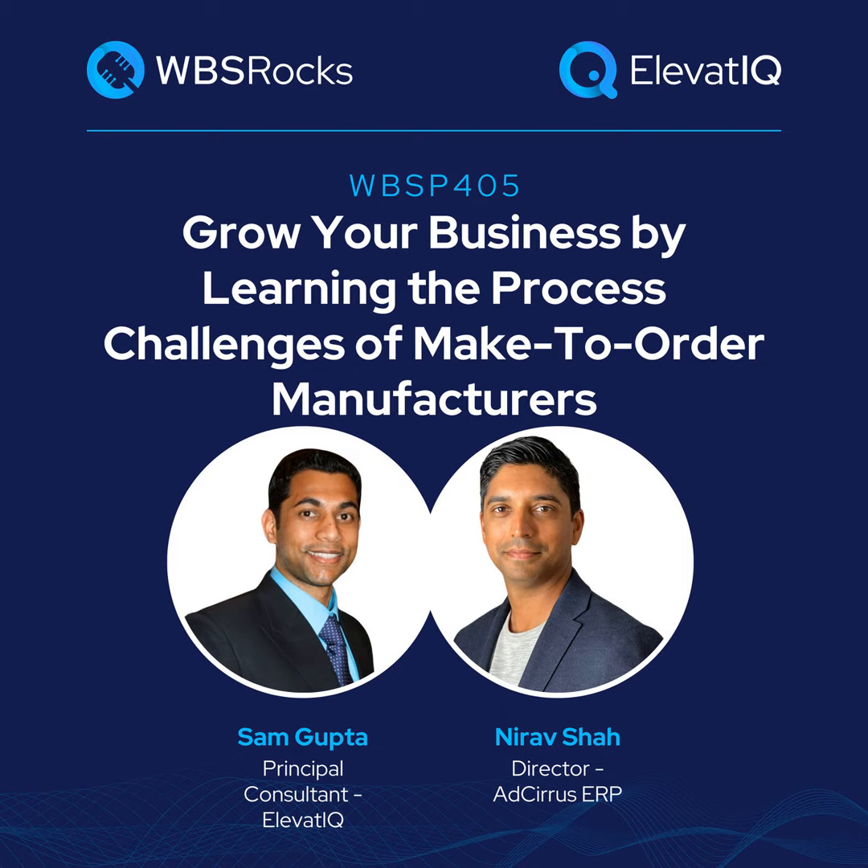Growing a business requires a holistic approach that extends beyond sales and marketing. This approach needs alignment among people, processes, and technologies. So if you're a business owner, operations, or finance leader looking to learn growth strategies from your peers and competitors, you're tuned in to the right podcast. Welcome to the WBS Podcast, where scalable growth using business systems is our number one priority. Now, here is your host, Sam Gupta.